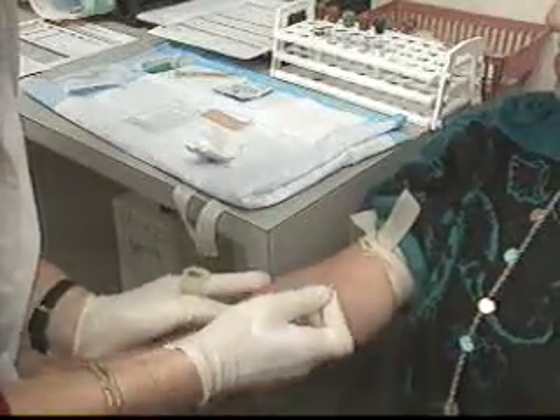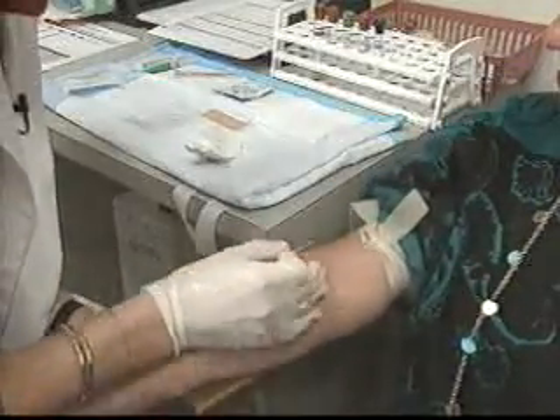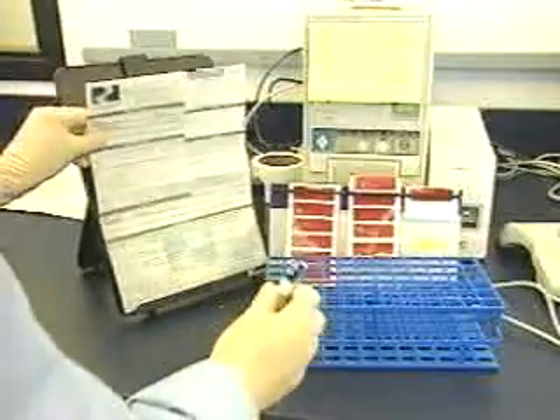With a few drops of blood and a few thousand dollars, women can learn if they carry inherited mutations important to breast cancer. One woman explains: when she was younger, her aunts and her mother were getting breast cancer one right after another, and she had one aunt die when she was just 30.